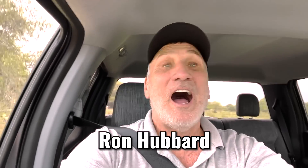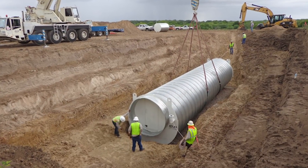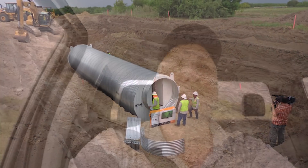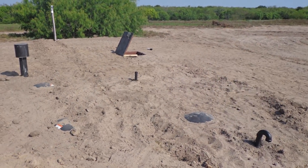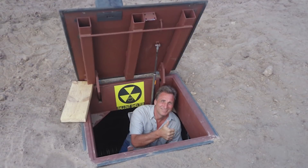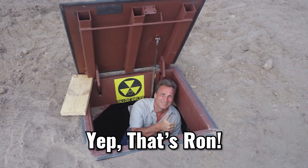Hey guys, welcome back to another episode of Atlas Survival Shelters. I'm out on a Texas ranch right now where a bunker was installed about 10 years ago. I'm going to take you on a drive-by just to show you how concealed it is, because once you bury your bunker, the trees will grow back and it's amazing how much it can get lost — nobody would see it, no one would even suspect it.